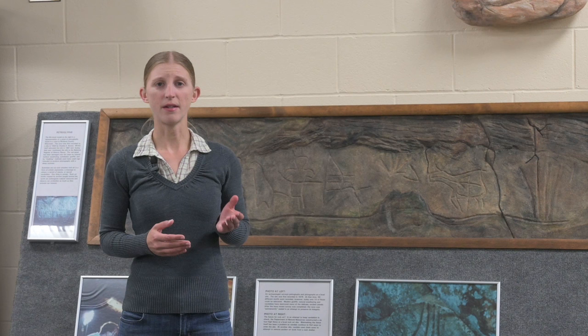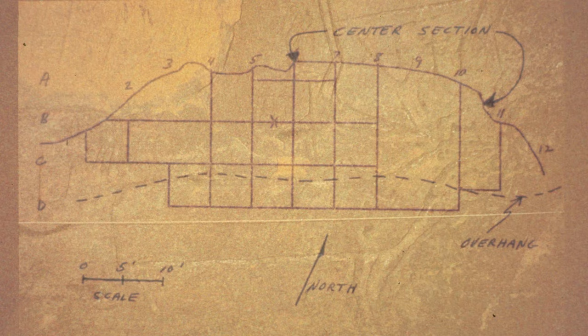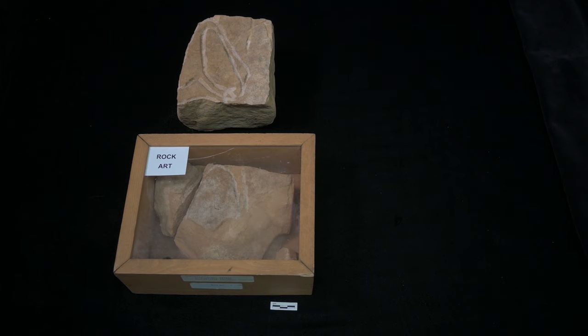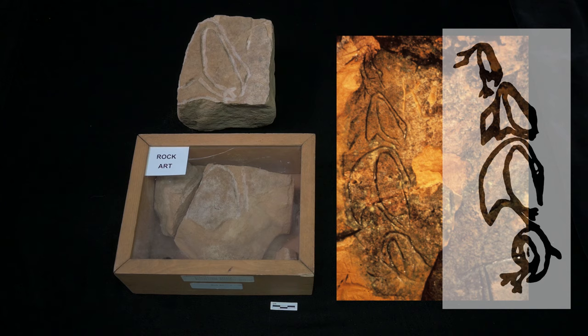Vandalism is yet another threat. Recording rock art through photos, drawings, notes, and maps, in consultation with tribal experts, helps to document these fragile and irreplaceable drawings. In rare cases, actual pieces of rock art are preserved indoors. We have several rock art fragments here at the lab that were once part of a rock face that included depictions of geese. The rock face weathered, fell, and shattered, but fragments were saved and recorded. Some were even put in a display box for use in public outreach.